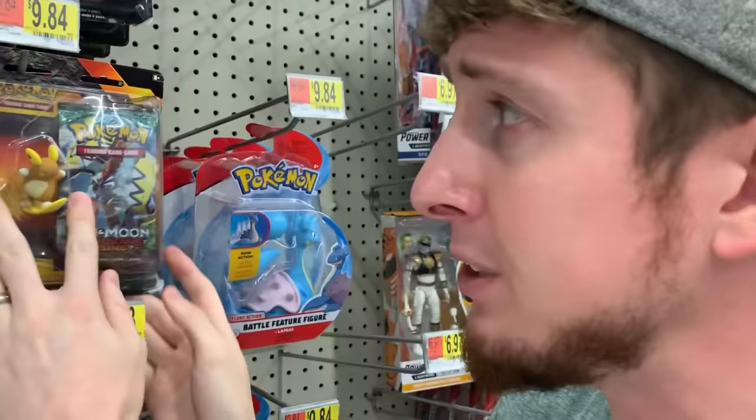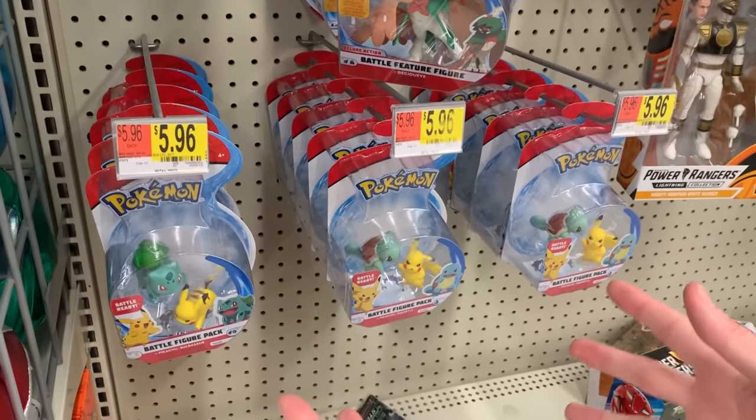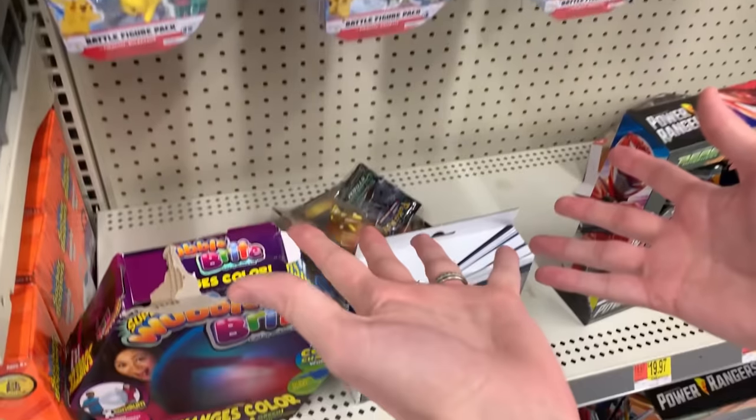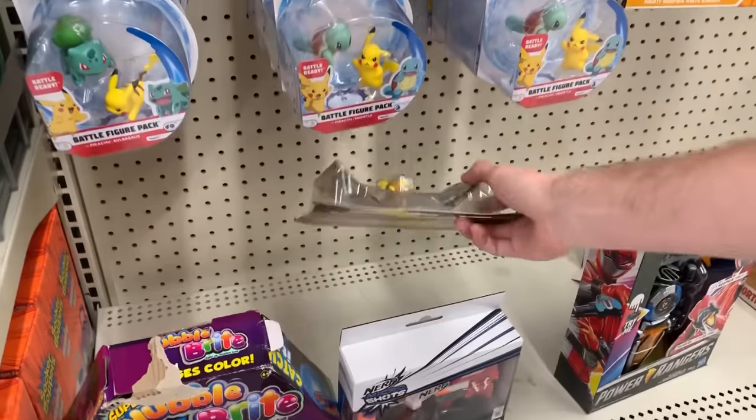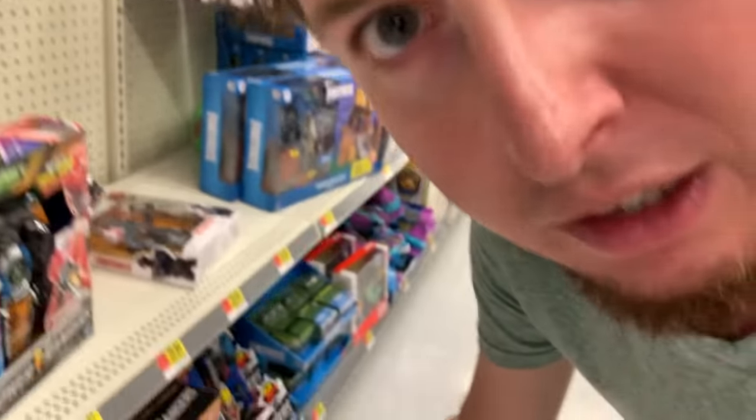They do still have Pokémon toys, so thank goodness for that. We do still see a lot of these nice figures in two-packs that were exclusive to Walmart. Walmart, you probably should clearance those out by now because we as a Pokémon community would buy those up. We got even more Pokémon figures down there, and there is just not a whole lot. They do have this sitting right here, but I want to check down underneath the shelf.